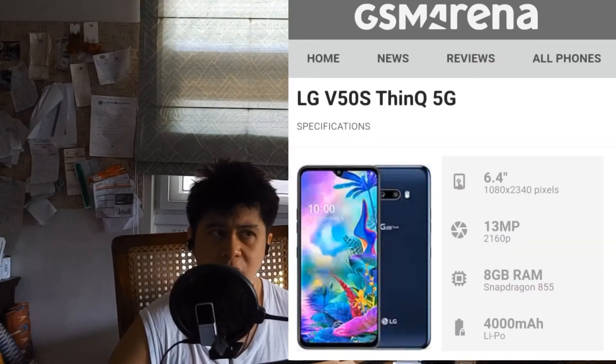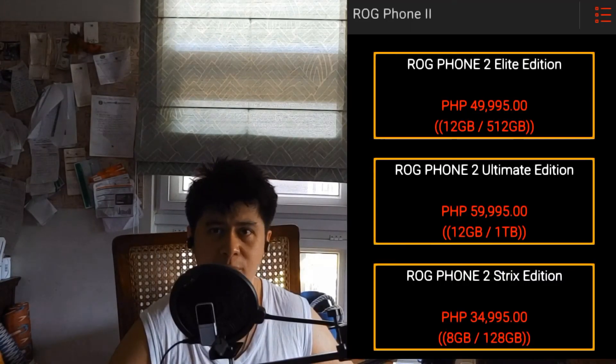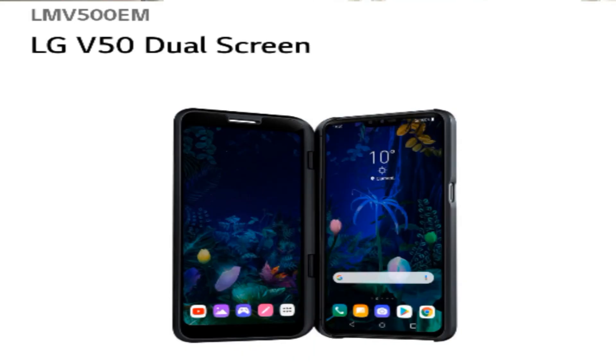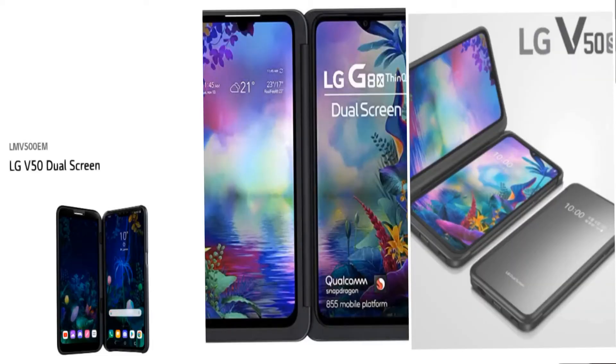What can you get for 30,000 pesos? Well, this phone has a Snapdragon 855 — the top model of 2019. You could also argue that the 855 Plus, which is available on the ROG Phone 2, would cost you the same thing. However, my counter to that is that the LG phone, since around the V40 or the original V50, has had dual screens. And the dual screens are a game changer.